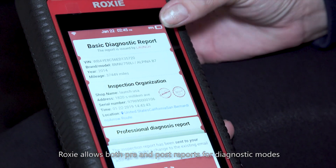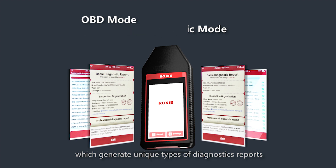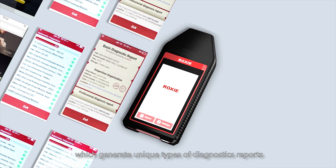Roxy allows both pre and post reports for different types of reporting. Roxy also has different diagnostics modes which generate unique types of diagnostics reports.